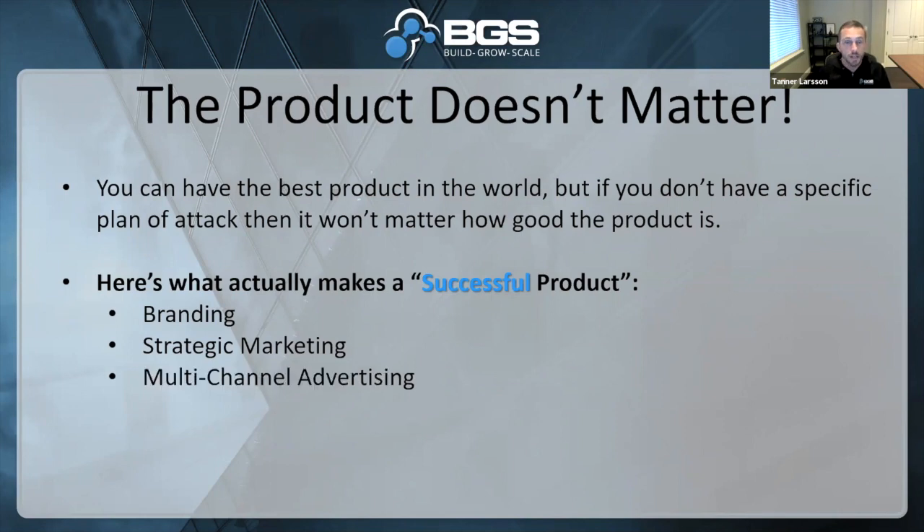Also, multi-channel advertising. You can't just advertise in one place. We've all seen what happens when people bet too hard on Facebook and then their ad account gets shut down — suddenly they have no way to market. But the other thing about multi-channel advertising is it's like legal stalking. You may start with someone on Facebook, they see your ad, click on your product, and then they're over on eBay or Huffington Post and they see another ad because you're using Google networks, retargeting networks, and other platforms. You need to show up everywhere and literally follow your customers all over the internet, showing them your product until they make a buying decision.